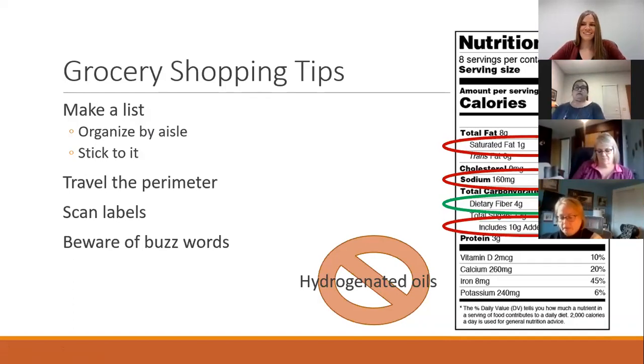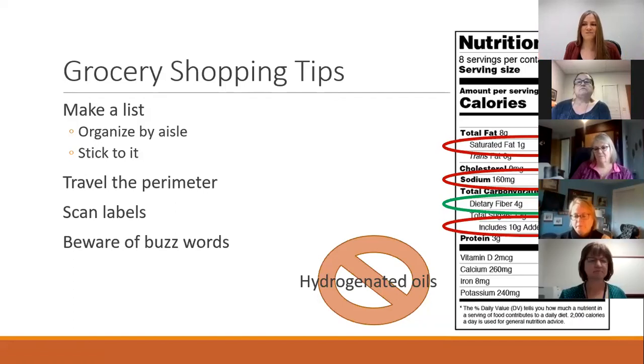First of all, sounds intuitive, but I always recommend people make a list. I actually recommend organizing your list by aisle, in the order that you're going to walk through the store. If you do everything clustered, you're going to be less likely to meander and find tempting foods. So sticking by the aisle is helpful.